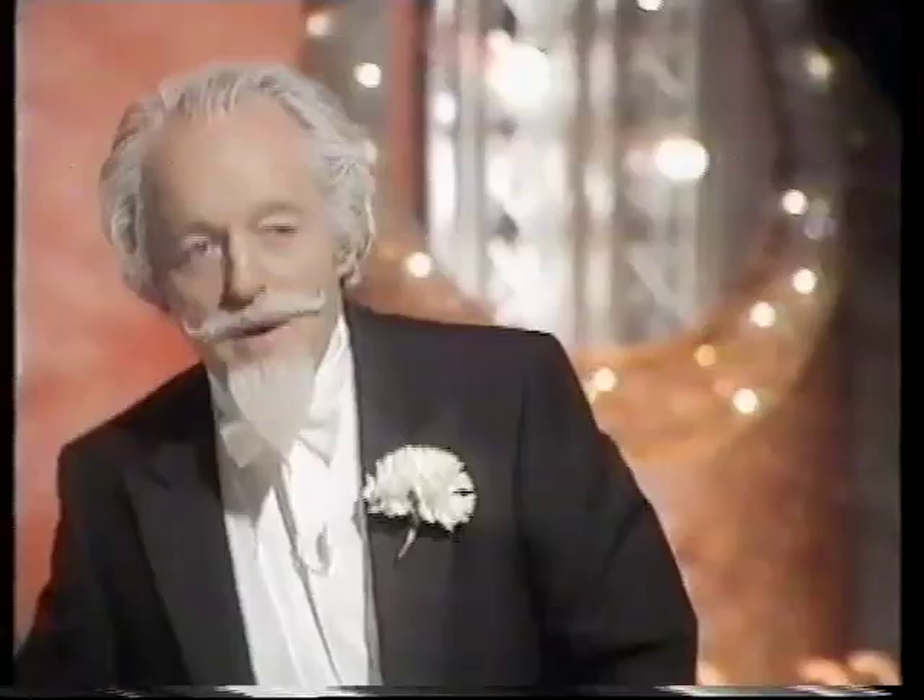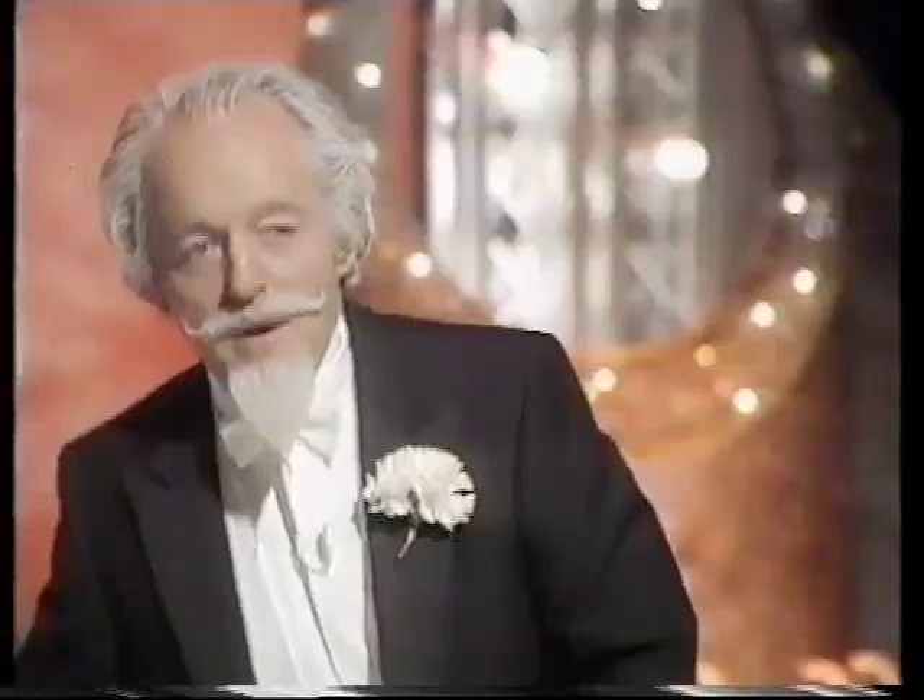Sing follow this, Debbie — sing follow this. Now that is...